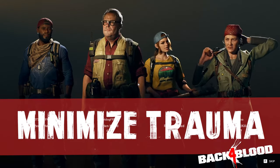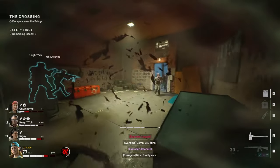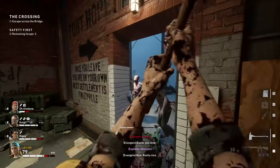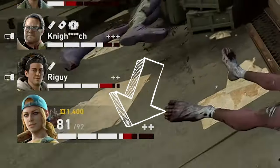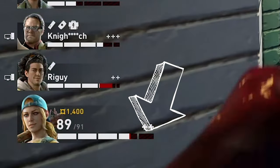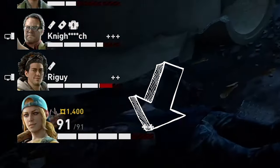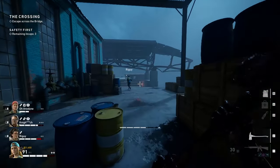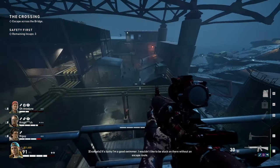Tip number one: minimize trauma. Back in Left 4 Dead, health was really straightforward — you take damage, you heal it off, easy. In Back 4 Blood, you not only take damage, but mental trauma as well. A solid red bar shows damage you can heal with a medkit or bandages. The striped red and black bar is your mental trauma. No matter how many medkits you use, you can't heal it that way. The more damage you take, the worse your trauma will get over time.